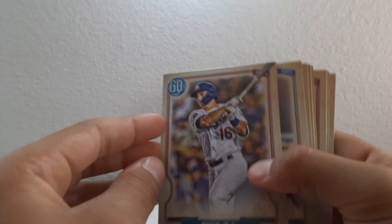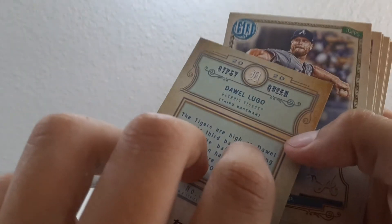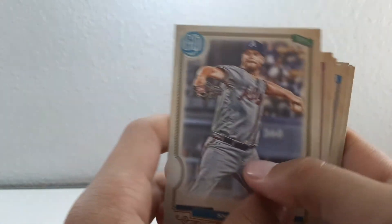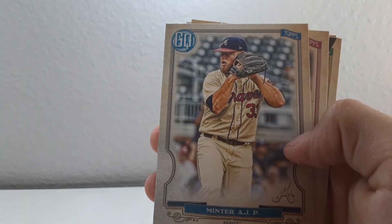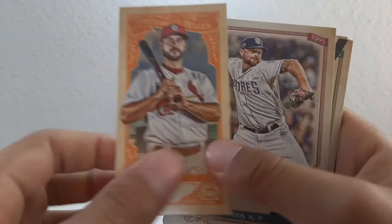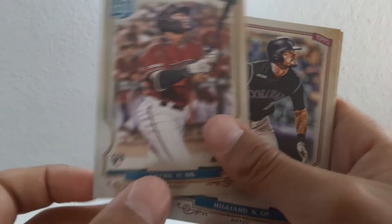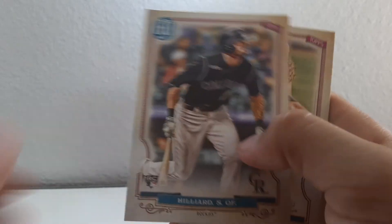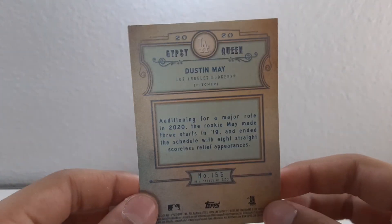Third box — we got Will Smith on the front. Checking for misprinted nameplates. We got Will Smith, Luke Weaver, Kyle Seager, AJ Minter, Paul DeJong Fortune Teller, Kirby Yates, Domingo Laba, Sam Hilliard — and there's one of the top rookie cards — we got Dustin May!